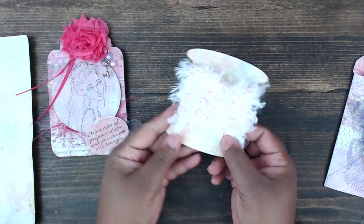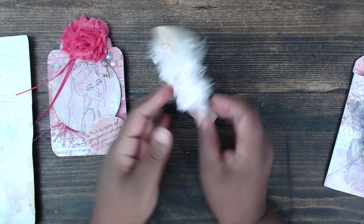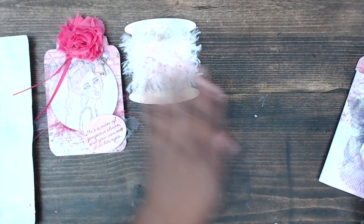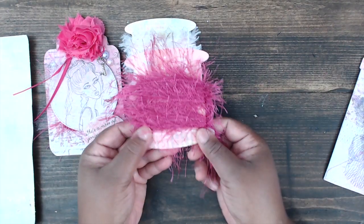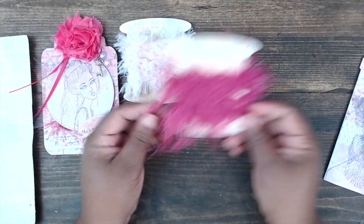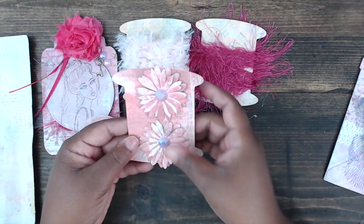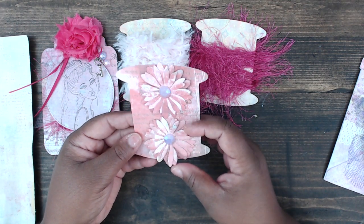For her dollar goodies, she's included some soft furry eyelash trim — and she's also included it in hot pink as well. Lots and lots of trim!